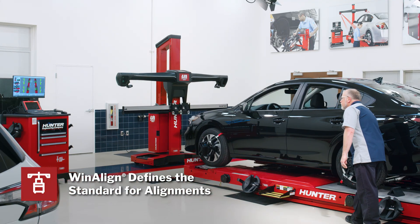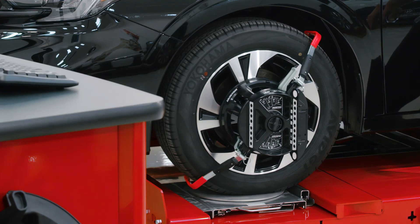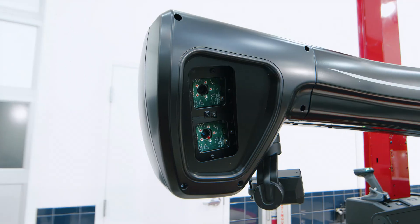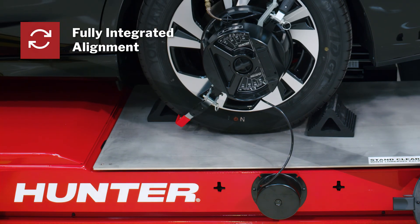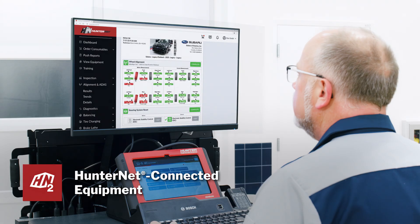Wheel alignments stay easy and profitable with all the technology you expect from Hunter, including guided procedures and power tools with WinAlign software, no wheel damage with quick grip adapters, and fast accurate alignments with high definition cameras. Fully integrated alignment continues to provide procedure improvements and error proofing you expect, and HunterNet keeps you connected to this amazing profit center.